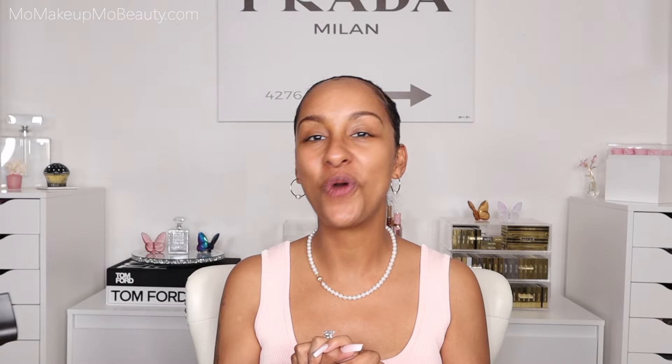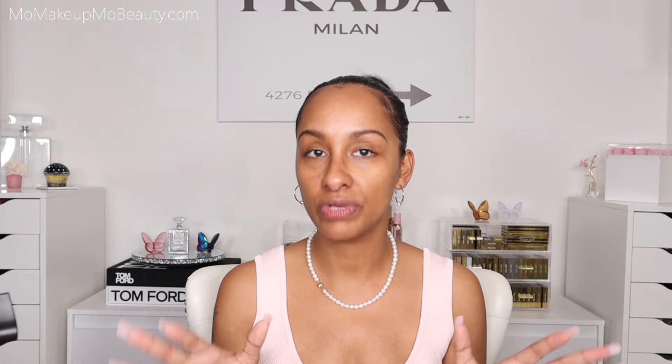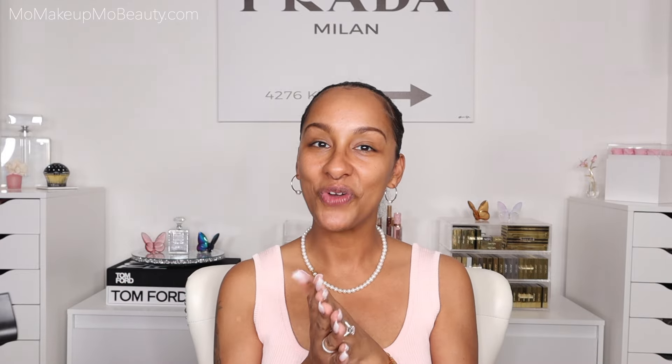Hi everyone. Welcome to Foundation Week, where this week I'm focusing in on all things complexion — foundations, concealers, all of the things. I'm using this as a way to incorporate all of the requests for particular foundation products and comparisons of certain complexion products. For today's video, we are going to be comparing two luxury clean beauty brands: Westman Atelier and OG Luxury Cosmetics.